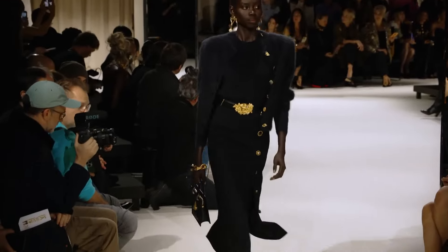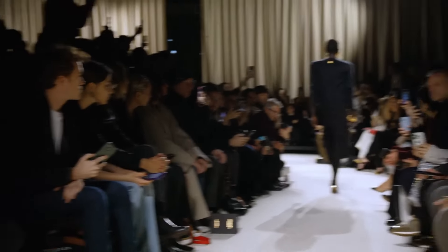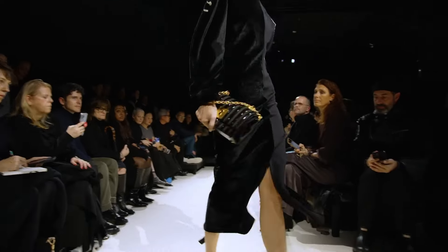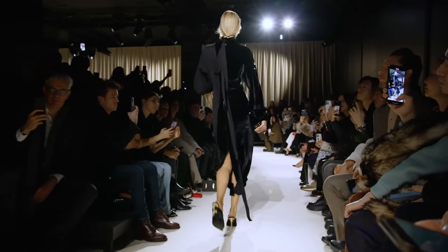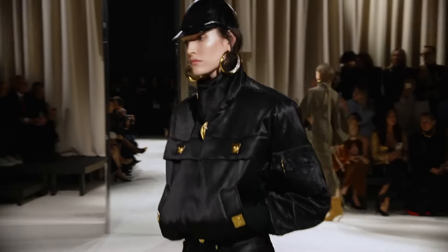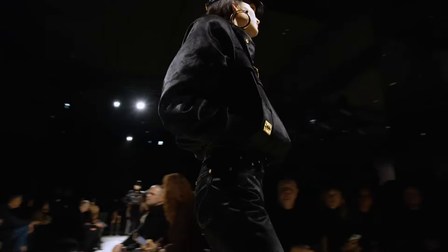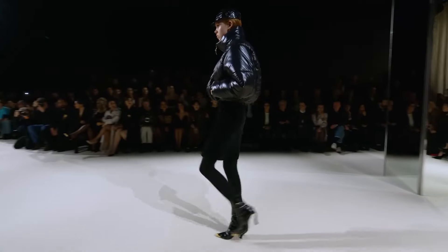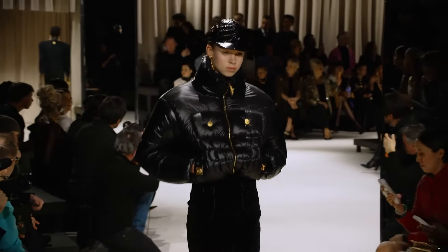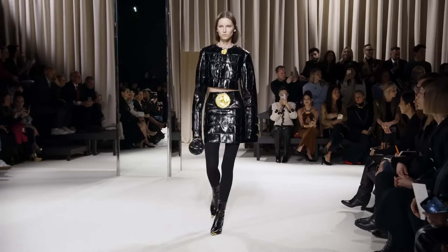Chic. Pencil skirt. Black croc bag. Look at this — is this half black velvet? I believe so. Probably my favorite color and fabric combo. Really nice. Kind of like a police uniform — it's like old school, reminiscent of old British police uniform. Black with the gold. Love the hat, love the jacket.